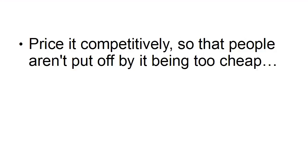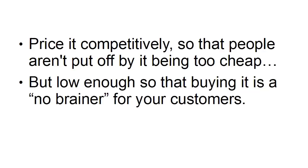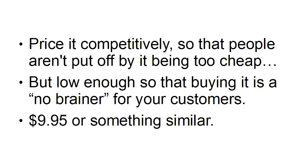You want to price it competitively so that people aren't put off by it being too cheap, but also make sure it's low enough so that buying it is a no-brainer for your customers. Sometimes if your price is too low, people will think it's going to be rubbish, but a high price can also put people off. So if you sell it for something like $9.95 or similar, that's a pretty good price because most people don't think too much about spending $10 or under on a product.